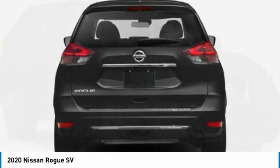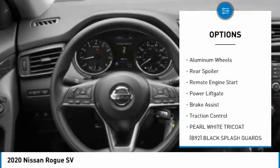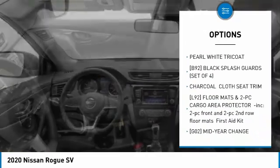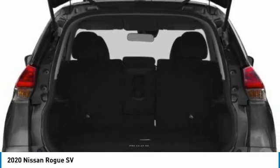Here are some of this vehicle's great options: tire pressure monitor, blind spot monitor, all wheel drive, heated mirrors, aluminum wheels, rear spoiler, remote engine start, power lift gate, brake assist, and traction control. Come see the car for yourself.